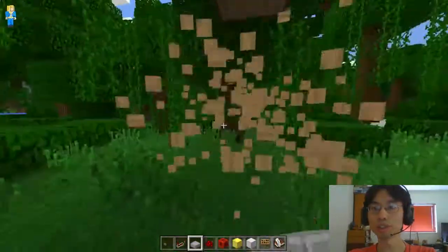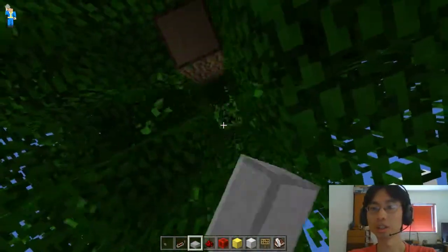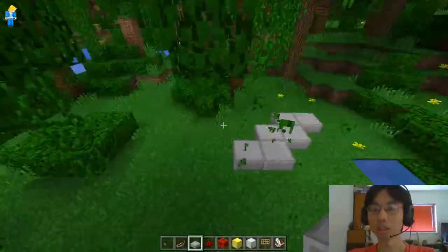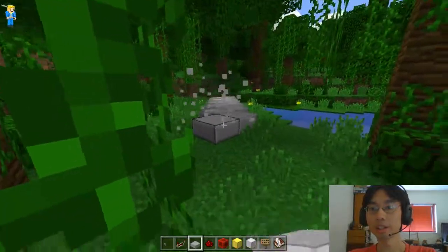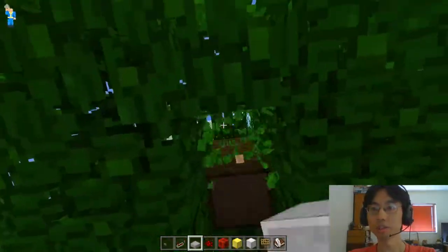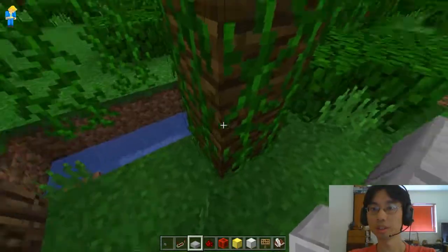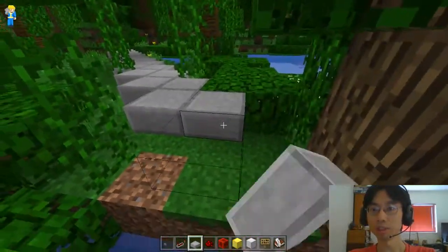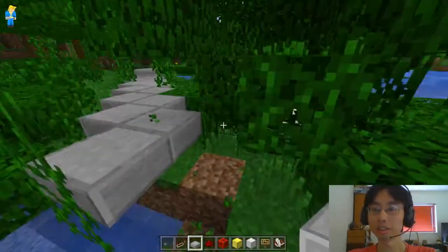Alright, which means this tree has to go. This tree also has to go. This tree also has to go. And probably that tree as well. Yep, this tree has to go. Alright, that's gone.